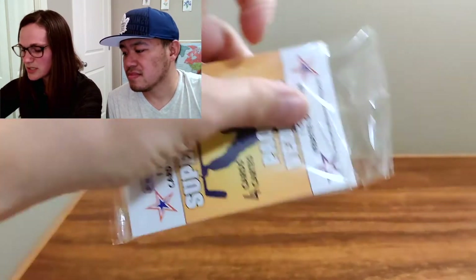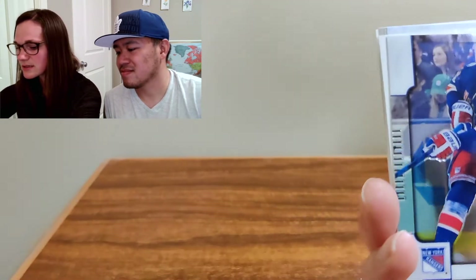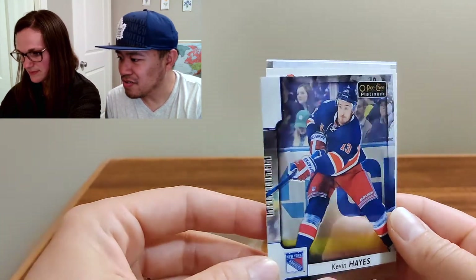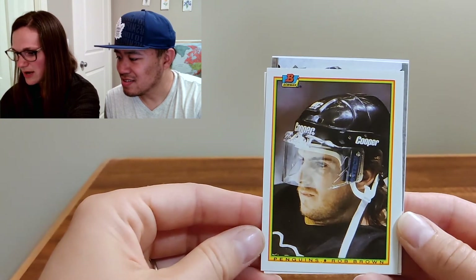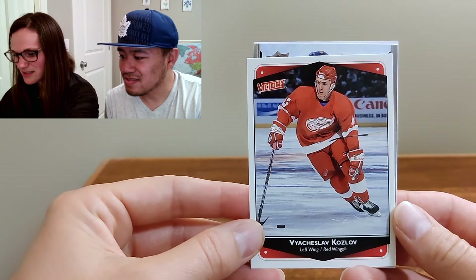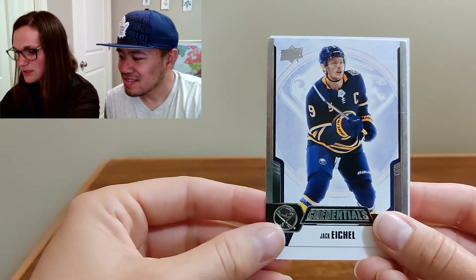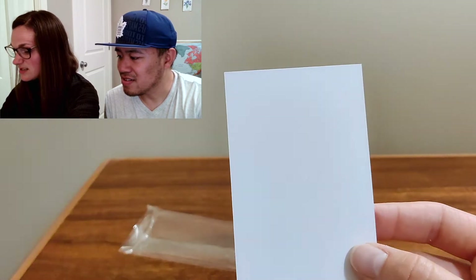Last pack is the One Superstar Guaranteed — let's see who it is. We've got Kevin Hayes — that is very reflective and thick, much thicker than other cards. Rob Brown — he didn't look so happy in that one. Kozlov — I don't know how to say his first name, I'm sorry. And Jack Eichel — Credentials — a little shine and shimmer. And that's it.